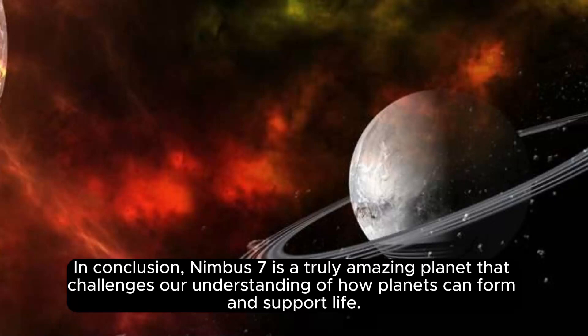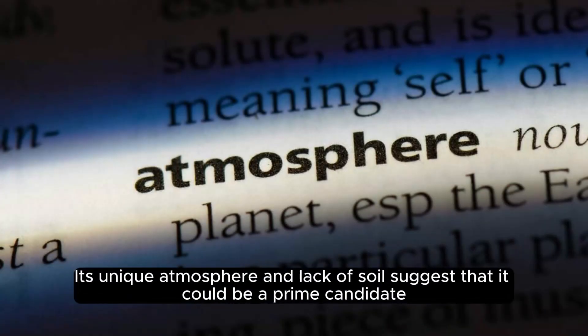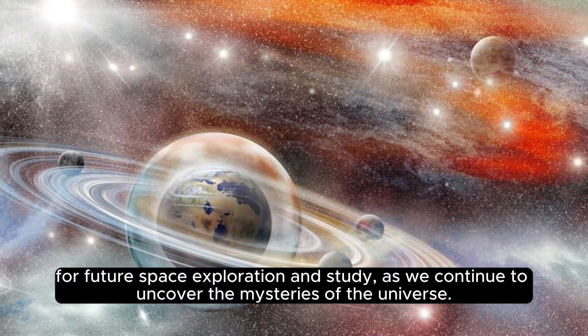In conclusion, Nimbus 7 is a truly amazing planet that challenges our understanding of how planets can form and support life. Its unique atmosphere and lack of soil suggest that it could be a prime candidate for future space exploration and study as we continue to uncover the mysteries of the universe.